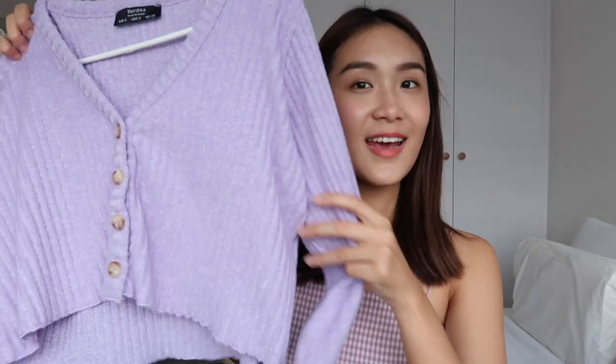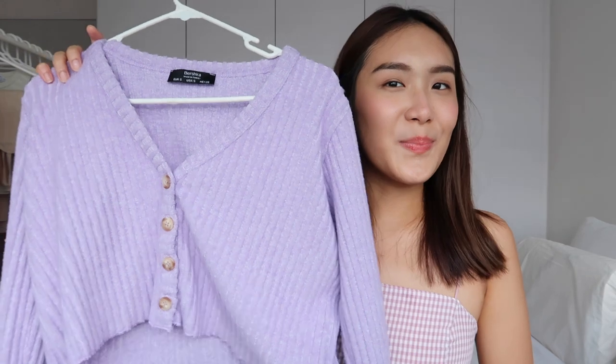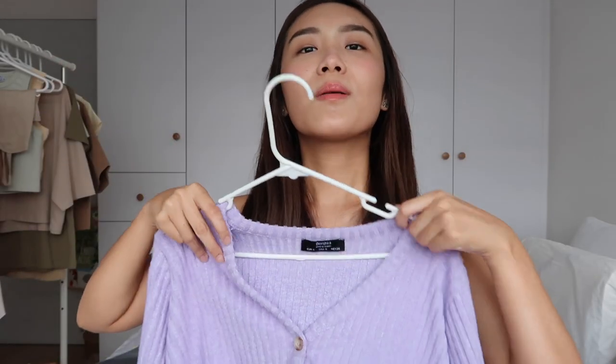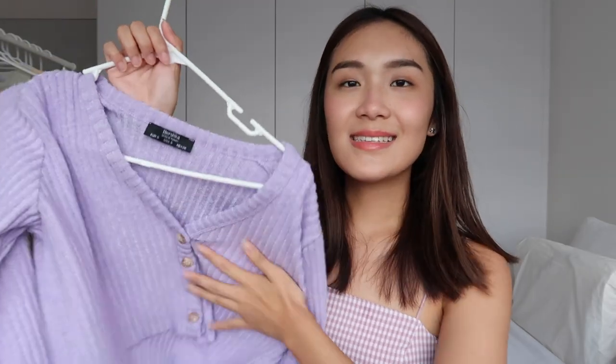I also have a cardigan I wanted to include — I got it from Bershka on Black Friday. It's a cute lilac pastel purple cardigan, beautifully cropped. This color really brightens my skin — I feel so much more alive with the brighter purple. I got it in size S so it's fitting. I can wear it as a top on its own or as a layering piece.